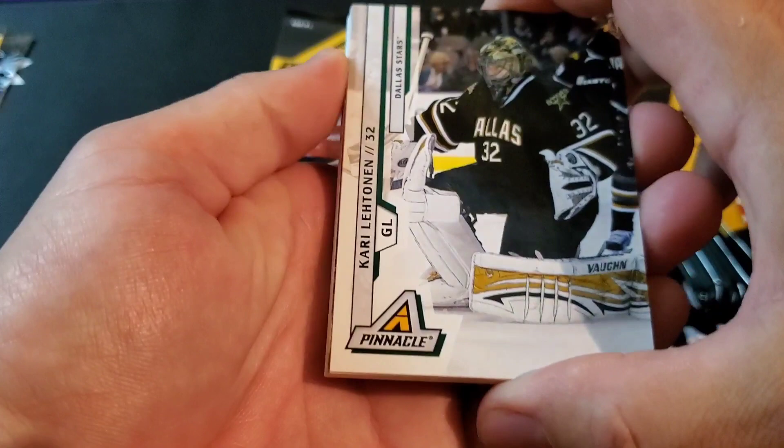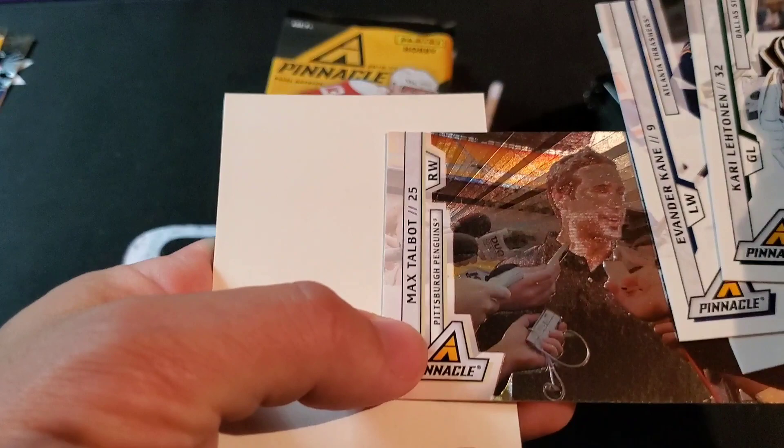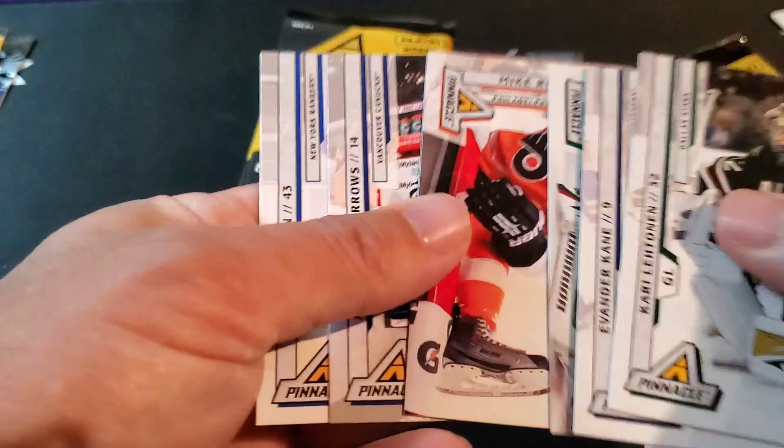Jari Lehtinen, Evander Kane, Matt Duchesne — we've got another decoy here, but Max Talbot — one of those cool-looking shiny pictures. Decoy. Nicklas Backstrom, Mike Richards, Alexander Burrows, and Martin Biron.